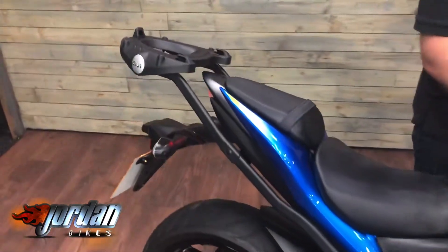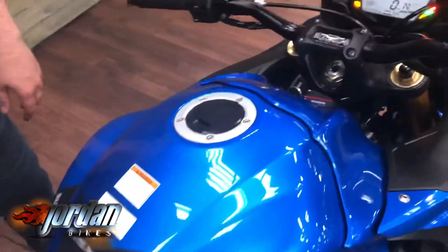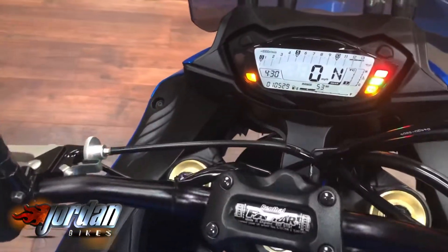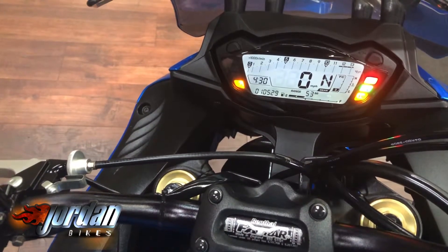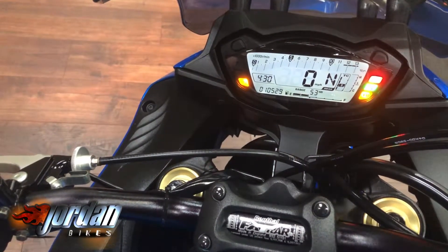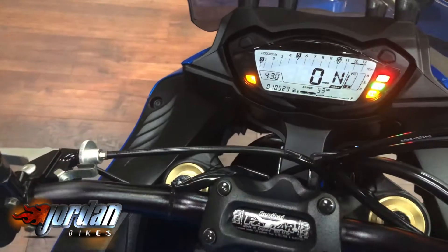This one's also got protection on the sides and a top box mount there if you've got a top box. They come with Renthal bars, obviously a screen on there, got your gear indicator, and then you can adjust the traction control just there — up to off, and then really restrictive to 3.